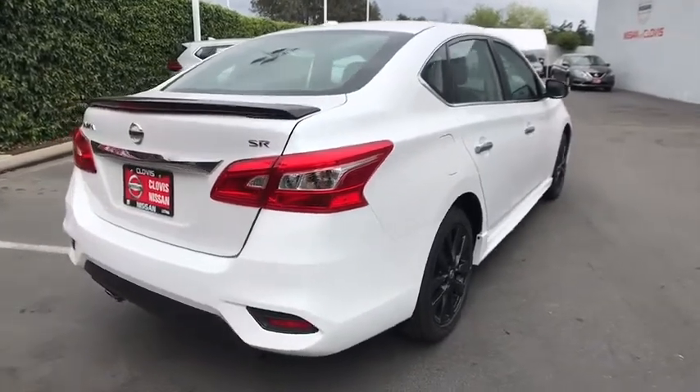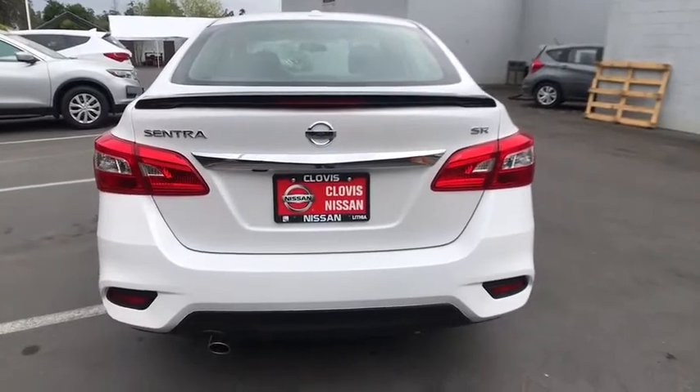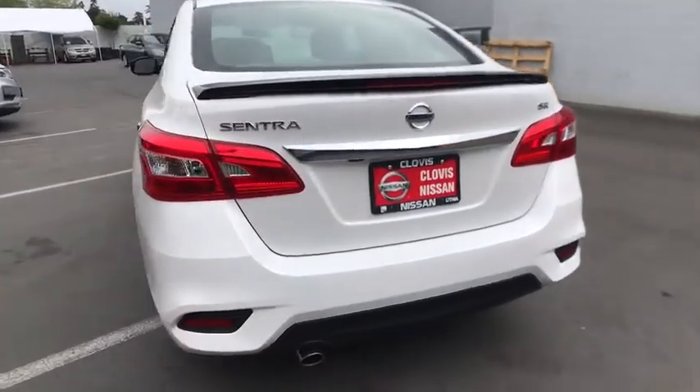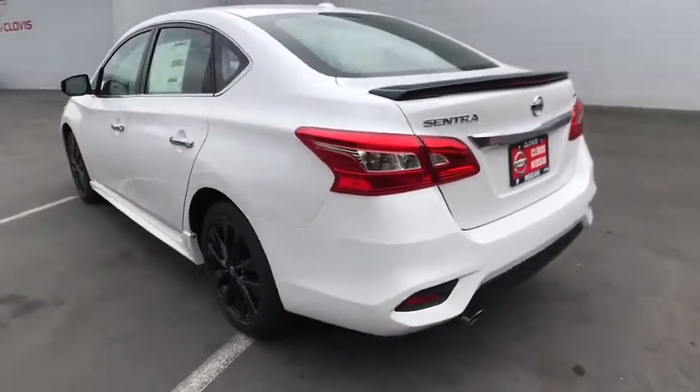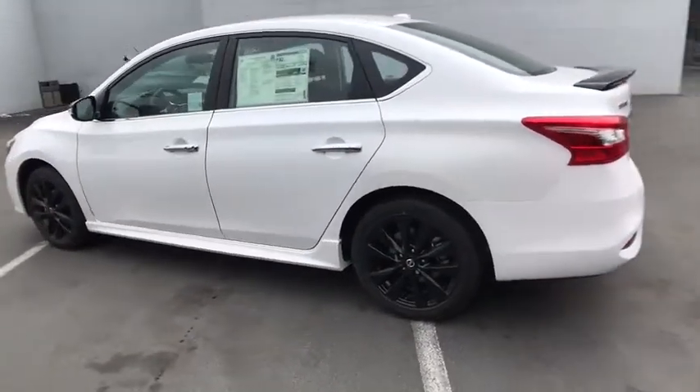Backup camera, keyless entry, Bluetooth, leather-wrapped steering wheel, power steering, adjustable steering wheel, cruise control, keyless start, aluminum wheels, four-wheel disc brakes, ABS four-wheel, AM-FM stereo radio.